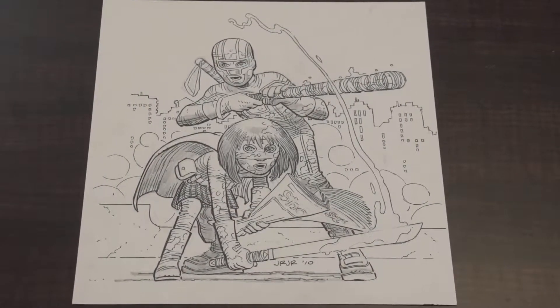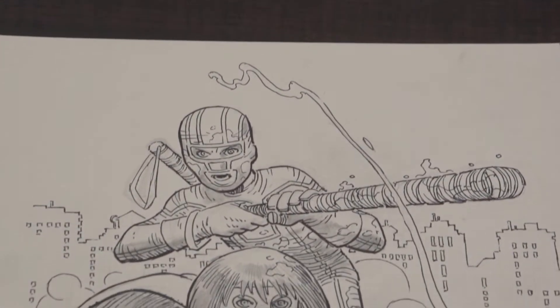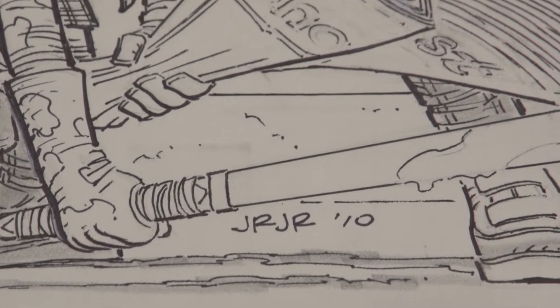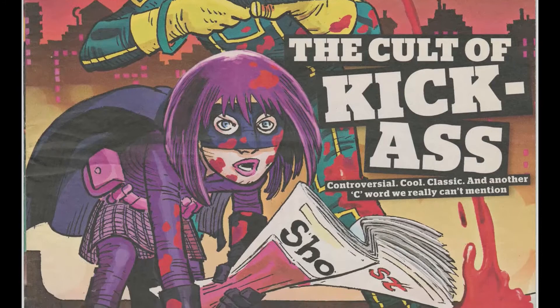The one example I've been able to find for Kick-Ass was done for a British publication called The Short List — something they pass out on the street — which was highlighting what was going on with the Kick-Ass movie at the time. I was very happy to find this. It was done by John Romita Jr. back in 2010 when the first movie came out. It's been very hard to fill in my collection. From Prop Store I was able to get Hit Girl's knives from Kick-Ass 2, and from the first Kick-Ass movie I have his batons.